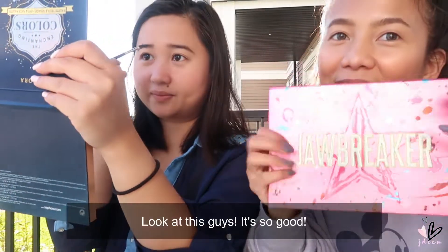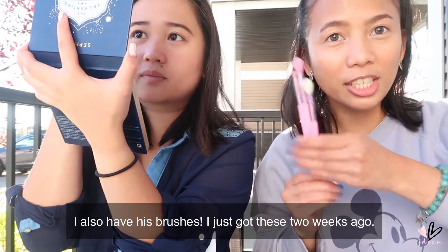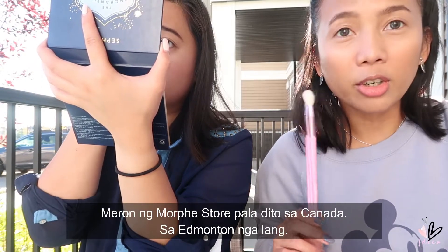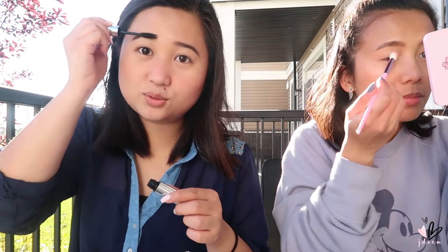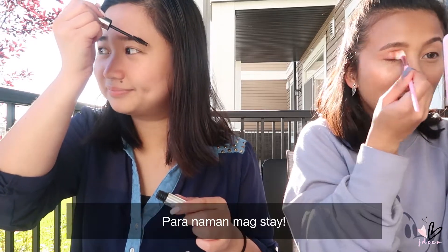Eyebrows done! Look at this, guys — it's so good. I also have Morphe brushes that I just got two weeks ago. There's actually a Morphe store in Canada — in Edmonton. I also have Anastasia brow gel; Ate Winnie taught me this trick. Use it so your brows stay. I have Morphe brushes too — I ordered mine online. What color should I use for eyeshadow? I want something peachy and summery.